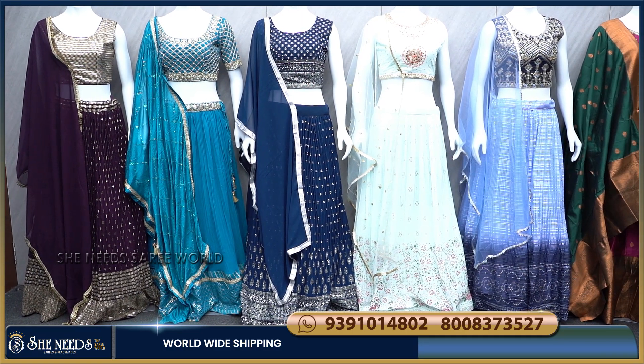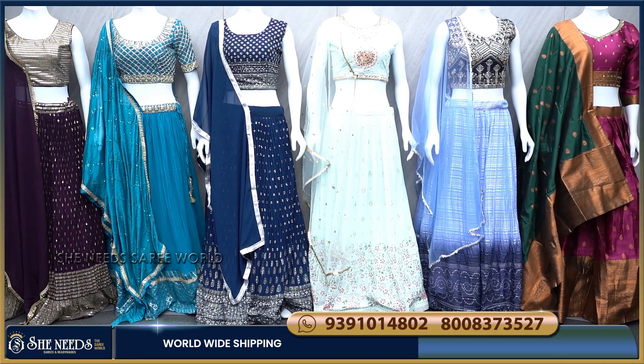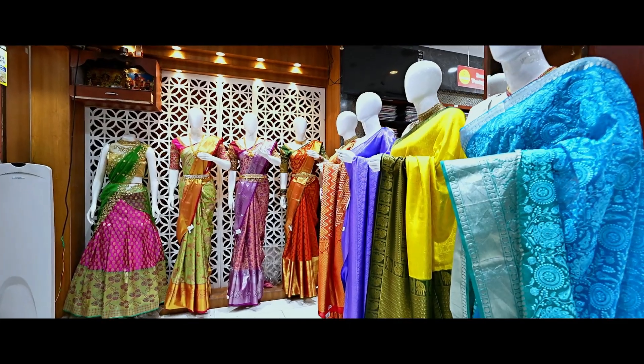Hi, welcome to She Needs. She Needs store collections — we have a crop tops collection. This collection is also found in the main branch. Our second branch is KBHP Road No. 2. Our third branch is Chandanagar GSM Mall.